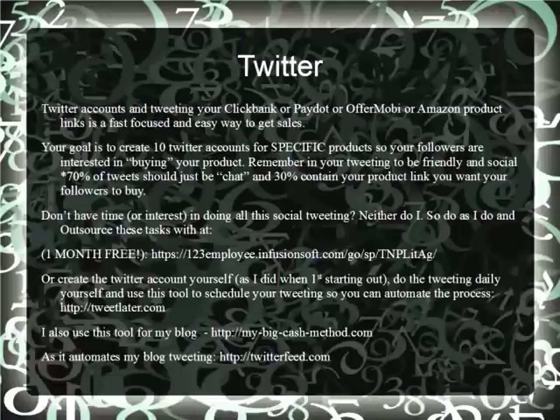Twitter. Create Twitter accounts and tweet your affiliate links from ClickBank, PayDotCom, OfferMobi, or Amazon products like your e-book. The goal is to create 10 Twitter accounts for specific products you like. Remember, your tweeting must be friendly and social. You'll have 70% of your tweets like chatting. And if you don't have time, just outsource it on the link below.